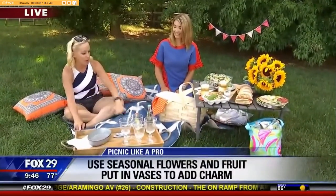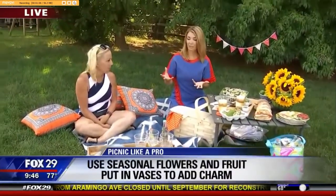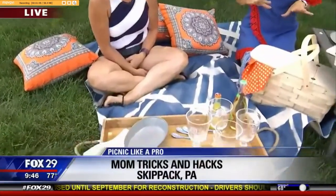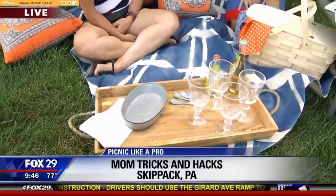One of Kelly's big tips if you're going to be sitting on the ground is to bring some trays, so that you have a flat surface to put your drinks and plates on and things aren't toppling over. You want that even, level surface so that when you pour your drink and put it down, it doesn't just fall over into the grass.